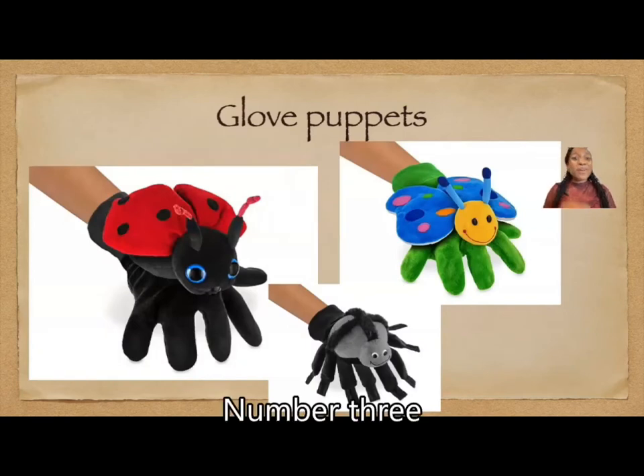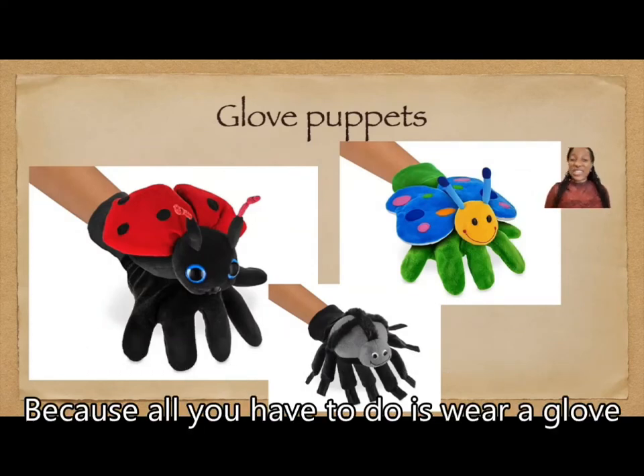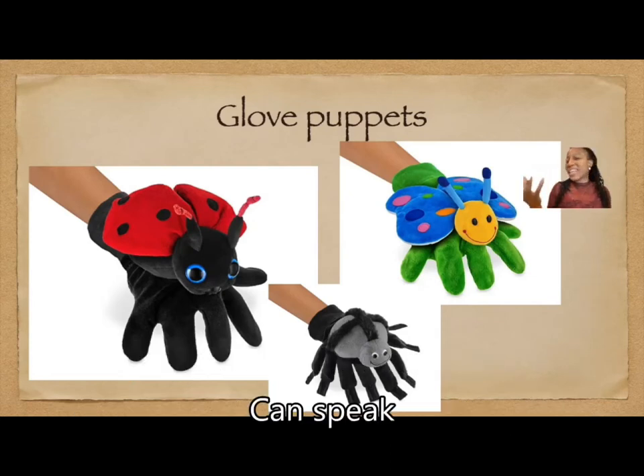Number three, the glove puppets. I think glove puppets are the most exciting kinds of puppets because all you have to do is wear a glove and pretend as if the animal or the human that is on top of the glove can speak, sing, or dance.